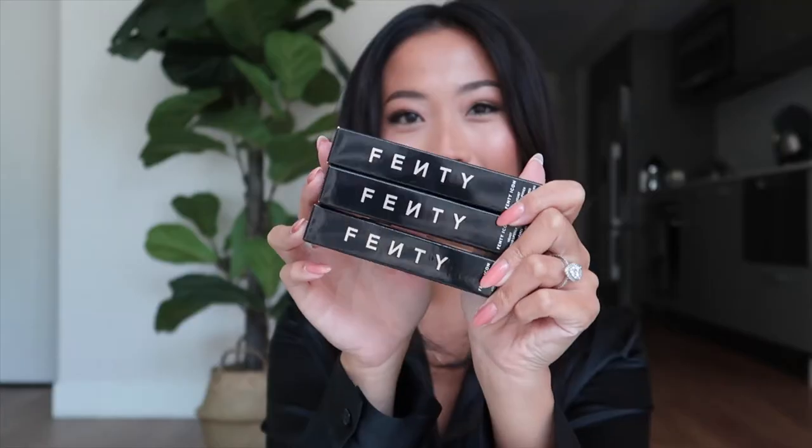Look at the beautiful packaging — I feel luxurious. I'm going to go from the lightest shade to the darkest. The first shade is called MVP, and this is actually the one that I'm most excited about.